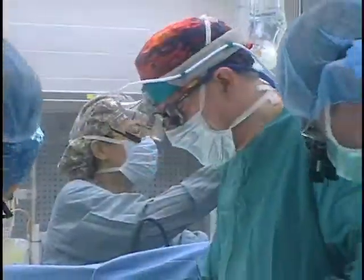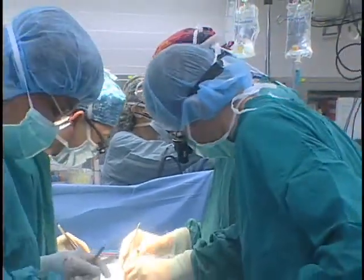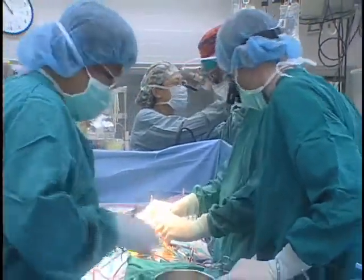Open-heart surgery is a really big deal. There's a lot of pain and morbidity and time off of work and school that is involved, and patients want to do everything they possibly can to avoid that.